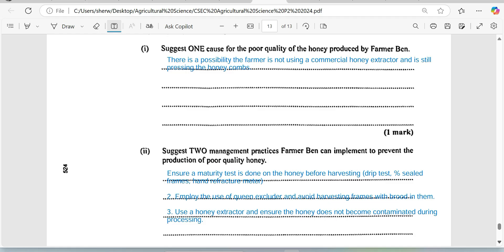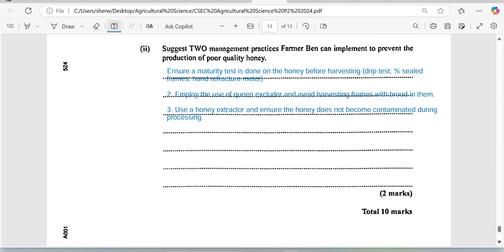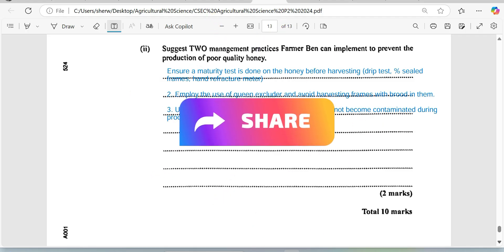Another thing: use a honey extractor and ensure the honey does not become contaminated during processing. With these three measures being employed, the farmer will have no problems supplying honey to his supermarket or any of his customers, provided he follows all the recommended management practices outlined in beekeeping.